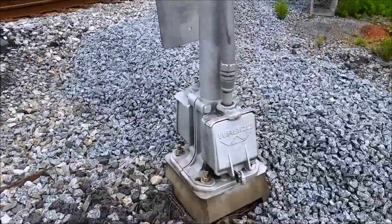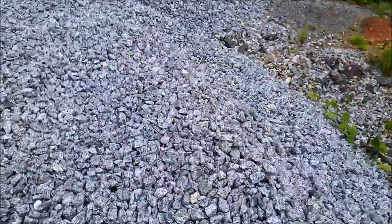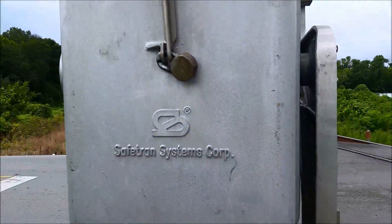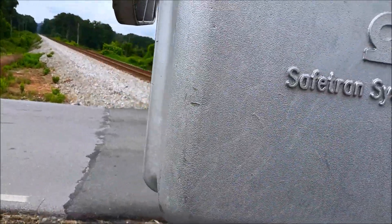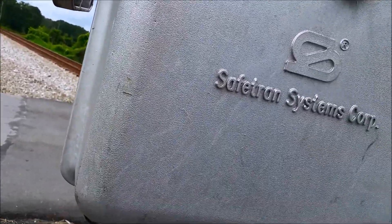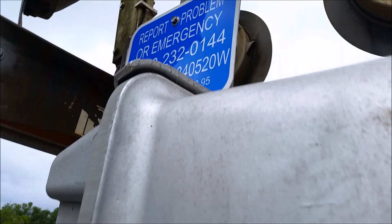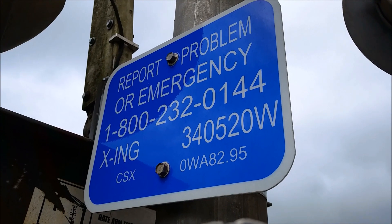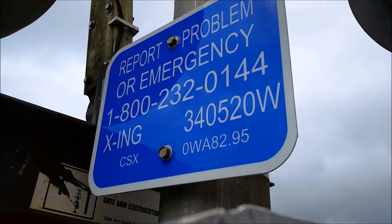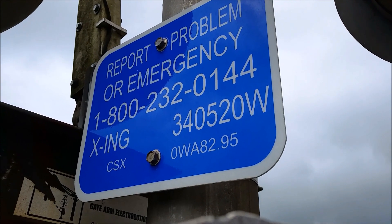This first signal here has a Wabco base and a SafeTran gate mechanism, which is likely a SafeTran S60 — based off of the fact that Street View is really old and it shows a West Cologne Hayes gate mechanism here. We've also got the emergency information; the DOT number is 340520W.